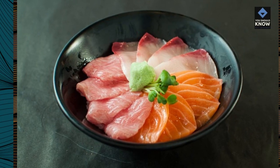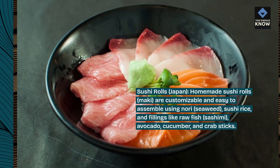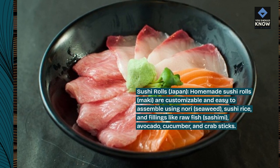Sushi Rolls, Japan. Homemade sushi rolls (maki) are customizable and easy to assemble using nori seaweed, sushi rice, and fillings like raw fish, sashimi, avocado, cucumber, and crab sticks.